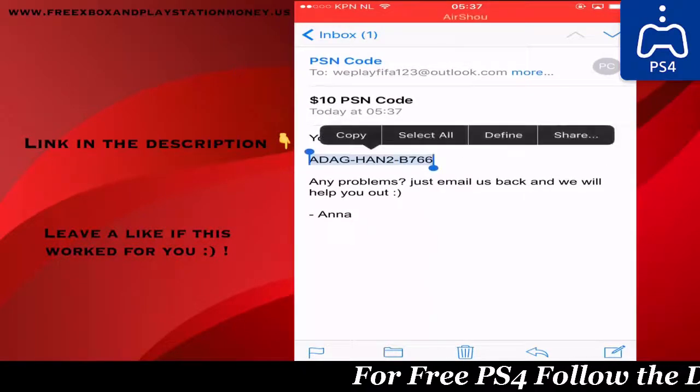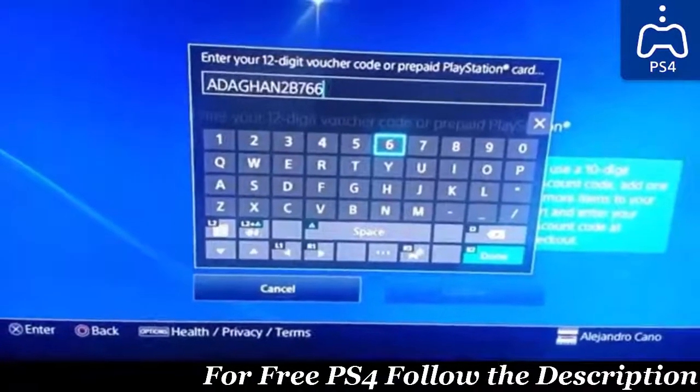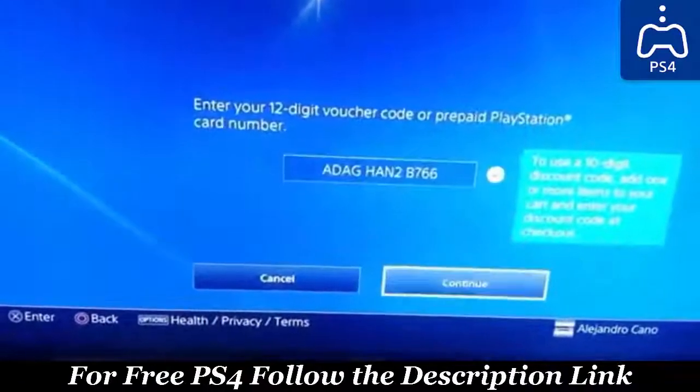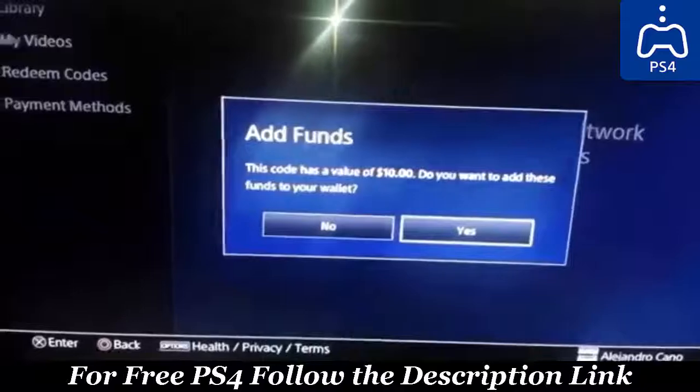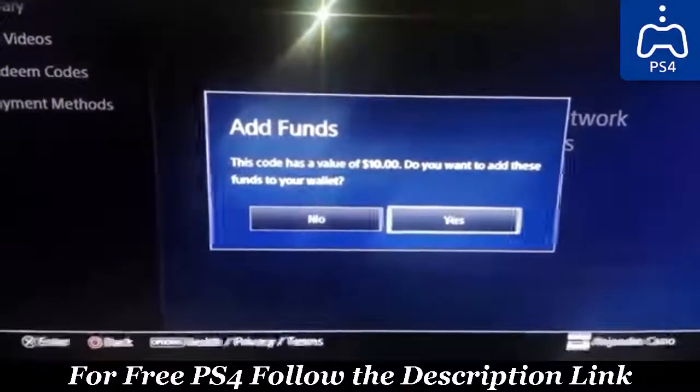So now I will switch over to my camera and show you guys what we are doing with this code. Alright guys, so I have filled in the code. You guys can check everything — I will press continue. Here you go guys. So if this works for you, please leave a like. I would appreciate it very much. Peace out.